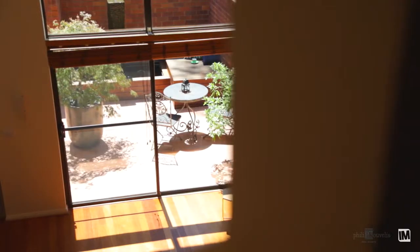For those looking to downsize or wanting a convenient and easy care lifestyle, five one Eldridge Crescent, Garran, could be the perfect property for you.